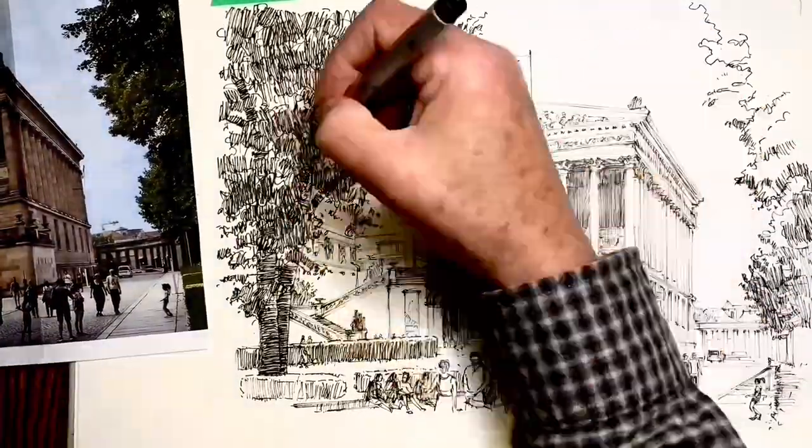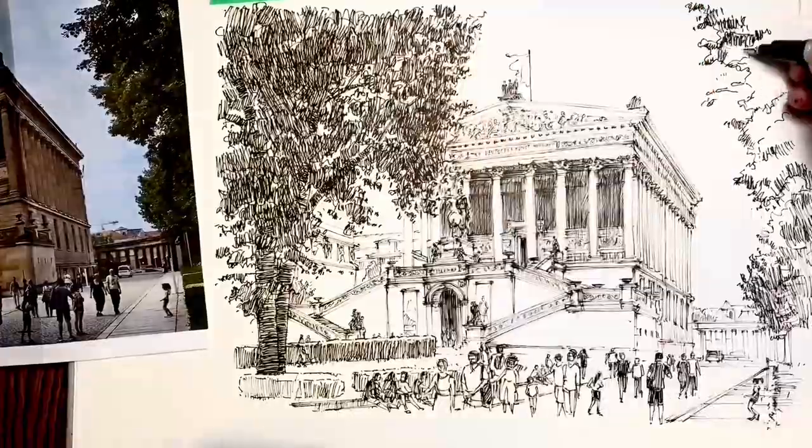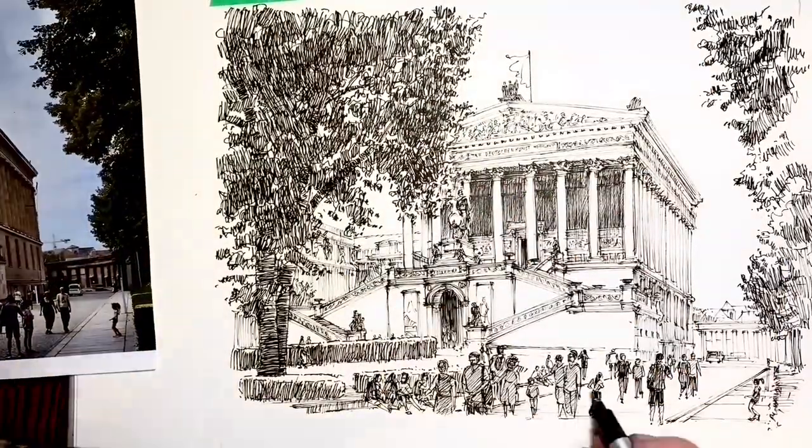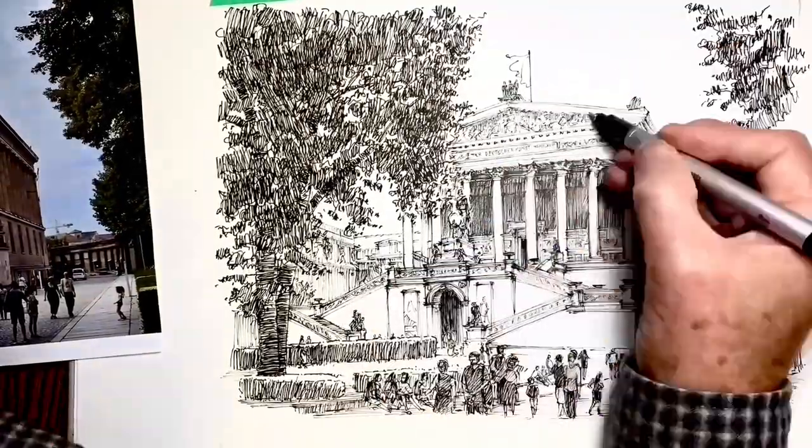So how do I capture it all? The architecture, the weather, the gardens, the crowds, the feeling? Well, let me talk you through it and show you in this video.